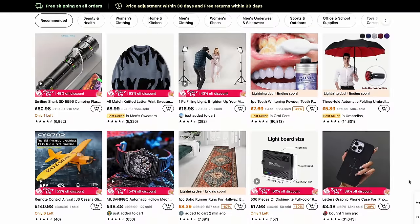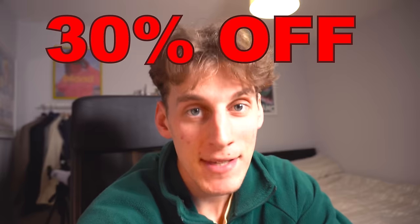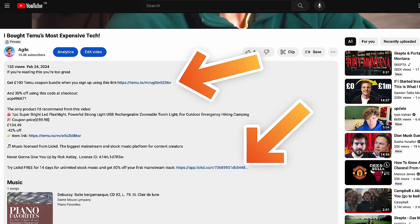I'm going to leave it up to you to decide whether Temu is a scam website or not. But if you are thinking of signing up and want 30% off, or want to support me, I get $4 for every person that signs up using the link in the description — that just helps reduce the massive losses I make making these videos.